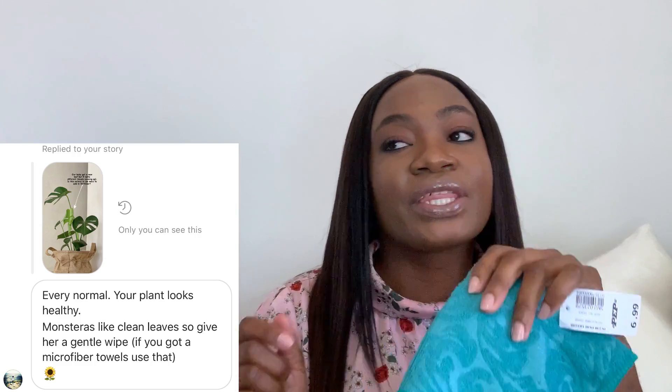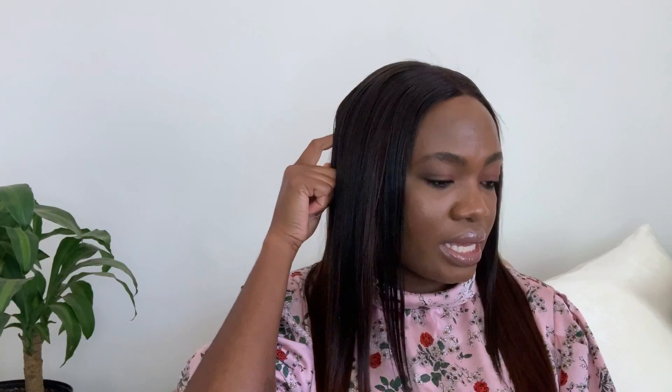The next item I got is microfiber cloths — two of them. I put up a picture of our plant recently that got a new leaf, and one of you beautiful ladies advised me to get microfiber cloths to clean the leaves because they love clean leaves. I'm a bad plant mother — I don't even know the name of the plant.